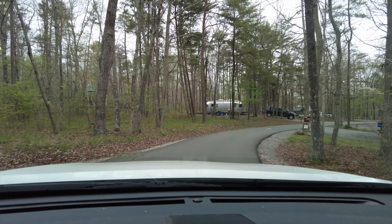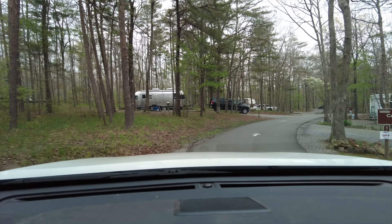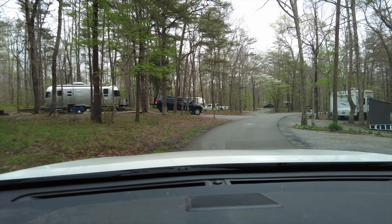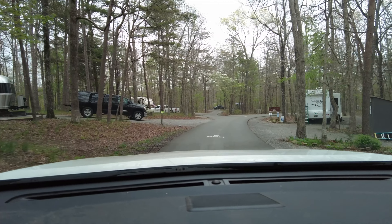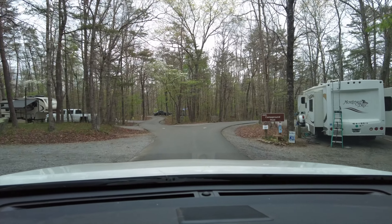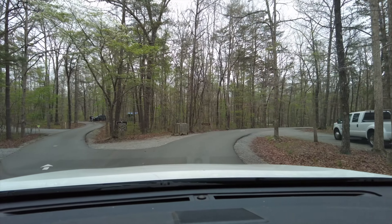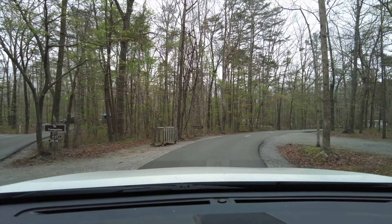We're at Cloudland Canyon State Park in Trenton, Georgia. We're in the West Rim Campground. Everything we've seen online says that the East Rim Campground is closed right now for renovation, so this is West Rim.